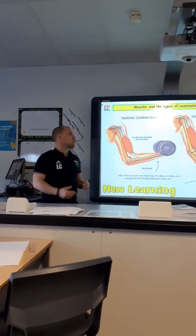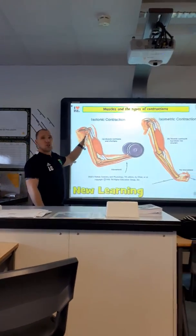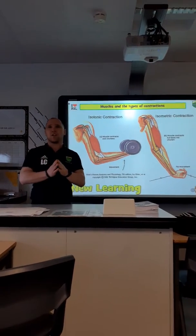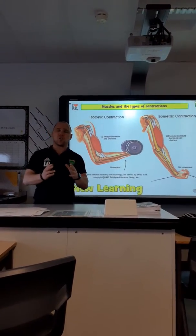The first contraction we are going to look at is an isotonic contraction. An isotonic contraction is where the muscle changes length — so it either gets longer or it gets shorter.